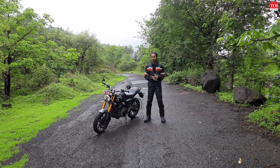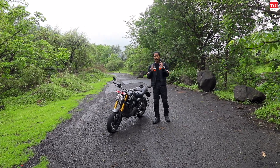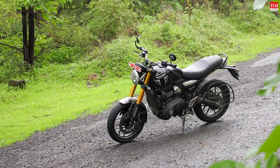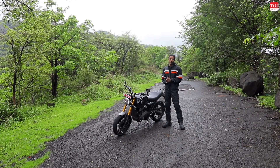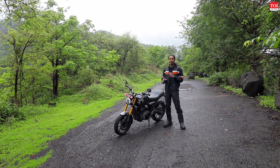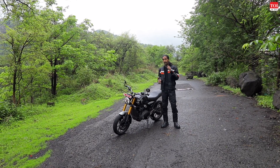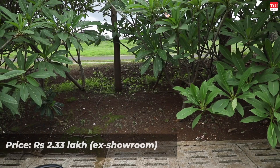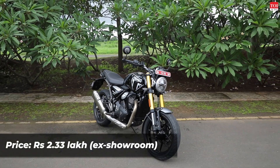Getting back to the question we started with — is this bike really a Triumph at heart? Without a doubt, yes, this is a true red-blooded Triumph. It is absolutely fun to ride, easy to sit on, easy for long commutes, the engine is so fun to play with, and the fit and finish quality is absolutely great. What Triumph has done with Bajaj is nail the price.